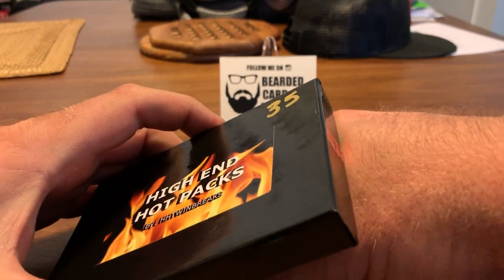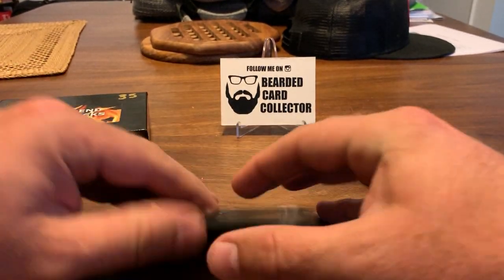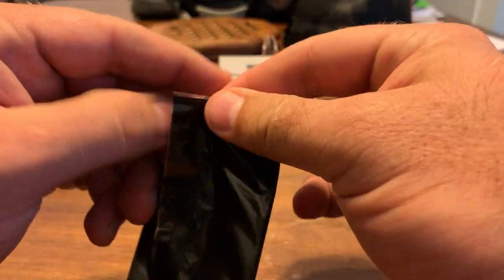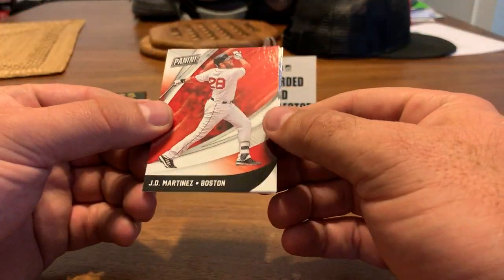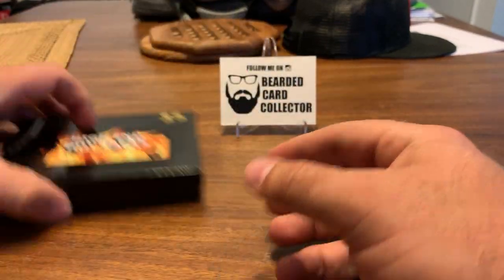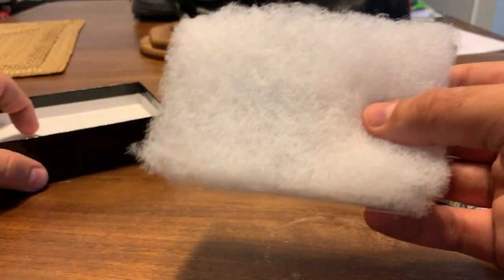Looks like I got a Black Friday pack and the card is not in a mag. I didn't get one of the ones that I was chasing — JD Martinez, Steph Curry. And for the hit we got...